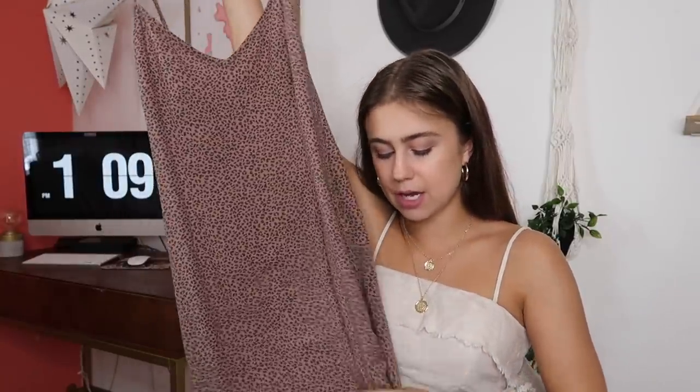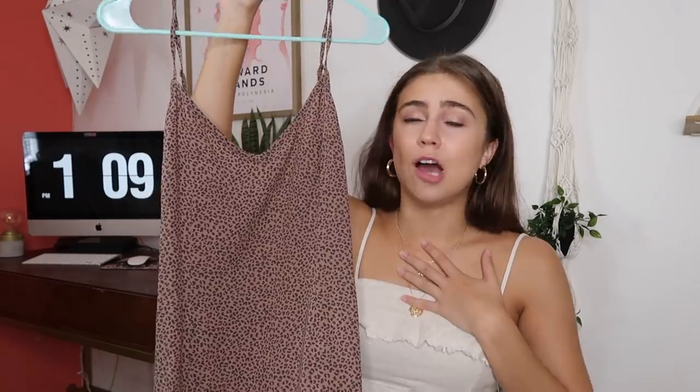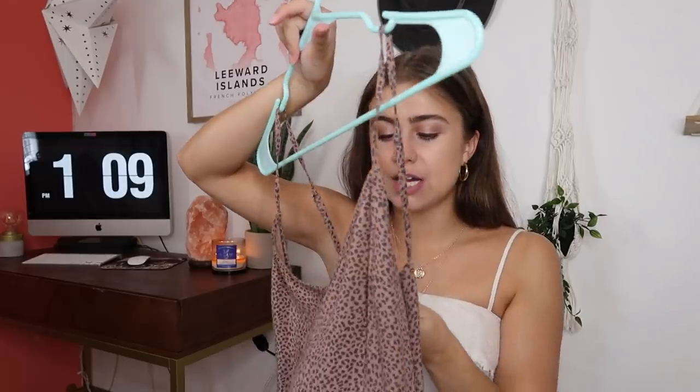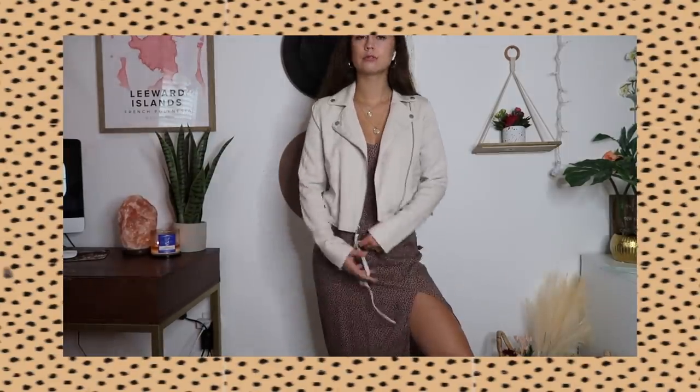Moving on to the next store — I went to Abercrombie & Fitch, as you guys saw in my vlog, and I got a dress and a jacket. These were both on clearance. The first thing I got is this mini-style dress with a slit on the side. It's tight-fitted and it's this really pretty brown color with cheetah print all over it. I'm a sucker for cheetah print in this shade of brown. I got this in a size small. And to go with it, I found this really cute cloth-style motorcycle jacket in a really nice beige cream color that can go with anything. Jackets are always important. This was on clearance and really inexpensive. I got this in a size extra small.